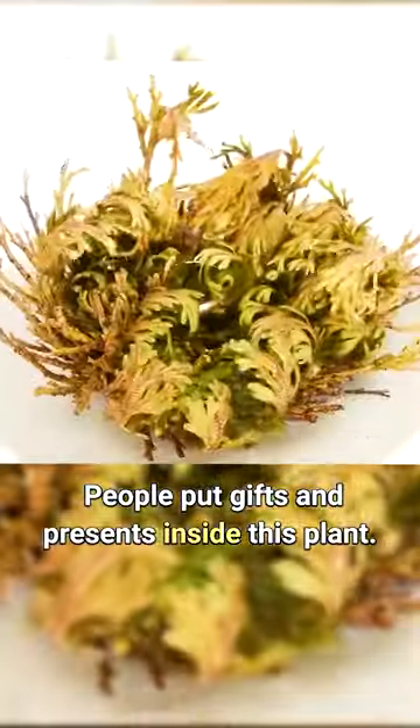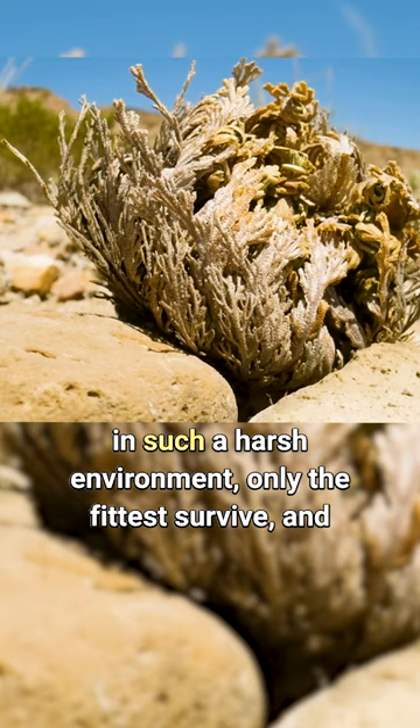People put gifts and presents inside this plant using its amazing feature. The Lepidoptera is an inhabitant of the Chihuahuan Desert, and in such a harsh environment, only the fittest survive.